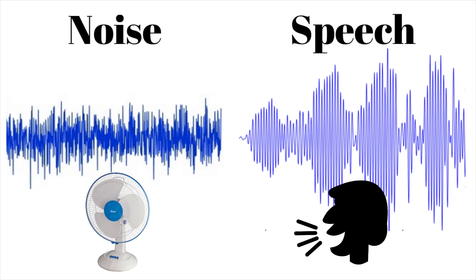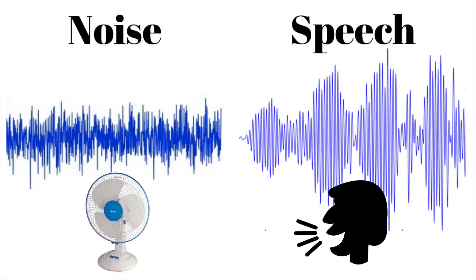However, the frequency response of human speech is much more variable and has many more pauses, fluctuations, and inflections, as illustrated on the right-hand side of your screen. This is how a hearing aid can determine which channels it wants to reduce because they have background noise in them, and which channels it wants to preserve because they contain speech information. Now I know that I just introduced a new term called channel, so let me explain what a channel is.